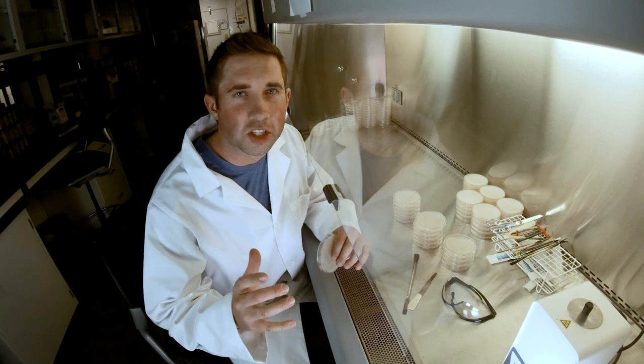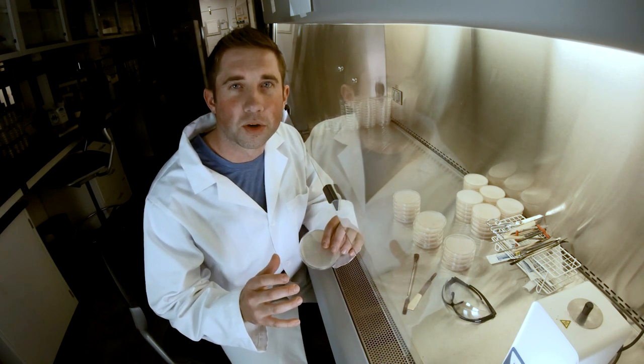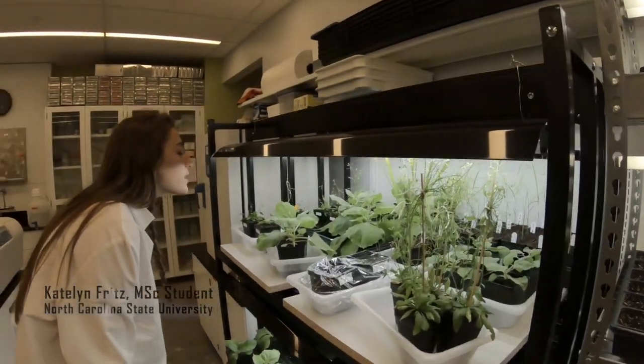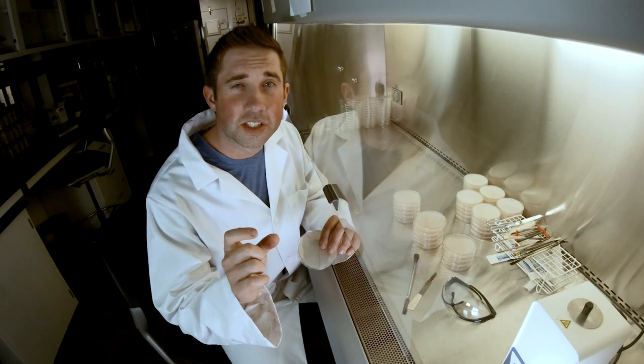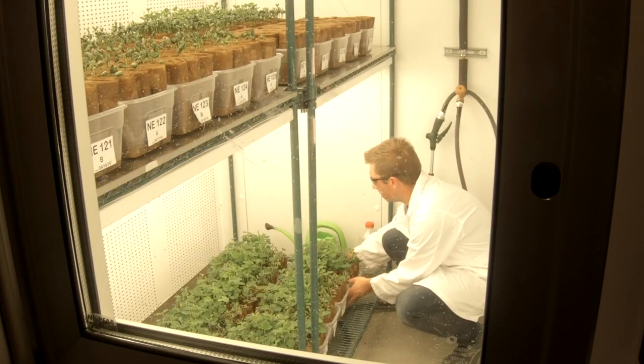Climate change is introducing new plant diseases and these diseases are really putting our food supply at risk. We're looking at the seed bank and we're screening thousands of plants for ancient forms of resistance. We can introduce these ancient genes into the crops that we grow today to make them resist new diseases.